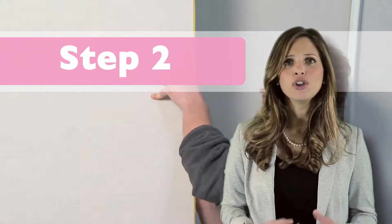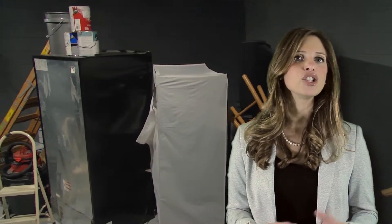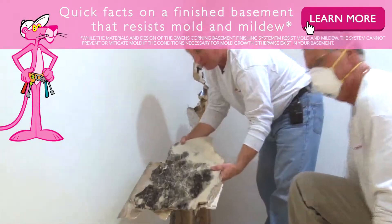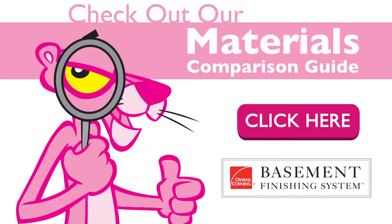Step two: you will have to decide what materials will be used in finishing your basement. When making this decision, it's important to understand basements naturally have more moisture, increasing the likelihood of mold and mildew growth. You want to make sure the materials you choose resist mold and mildew. Please take a quick minute to check out our materials comparison guide.